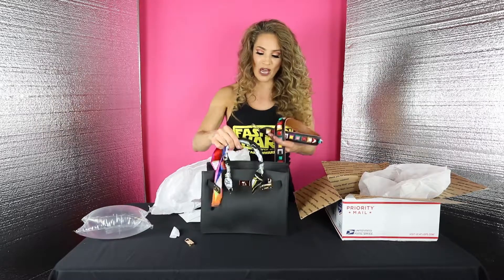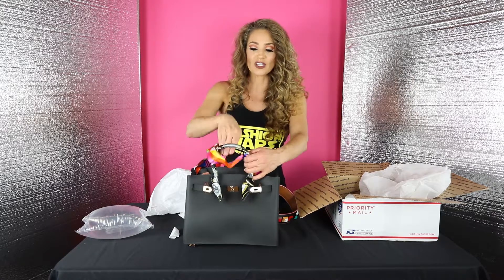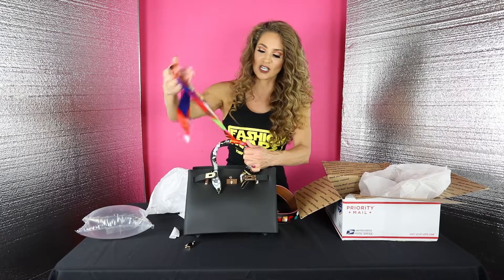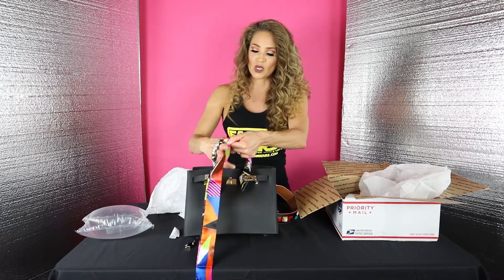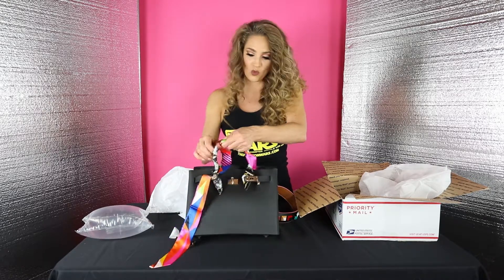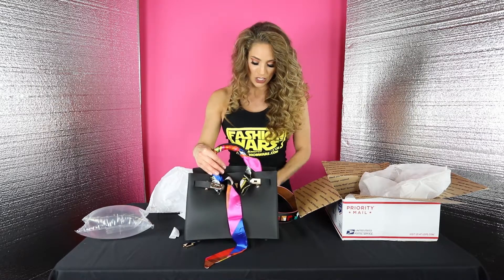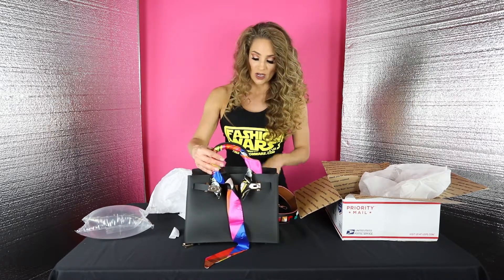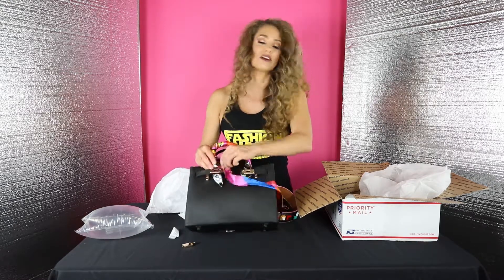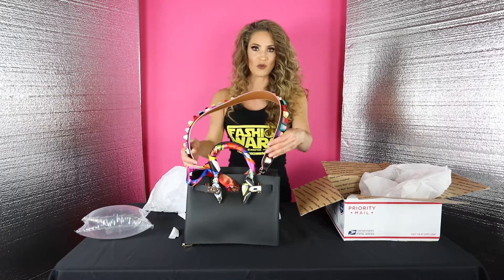The great thing about these bags is you can replace the scarf. They actually show you on the website how to do it. For this video I'm going to do a quick little demonstration. It's almost like you have several bags in one just by changing up the scarf. The scarf underneath is very classy, or you can add a pop of color with a different colored scarf — and look, you've already transformed your bag.